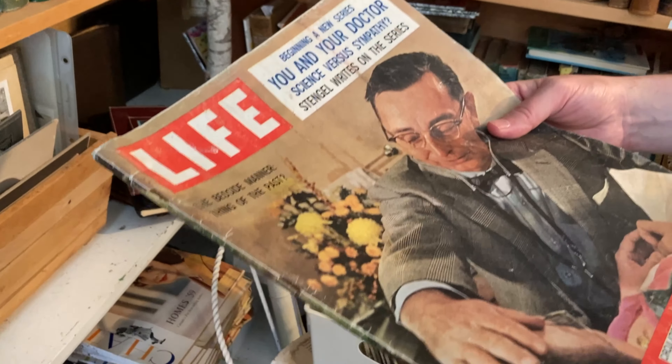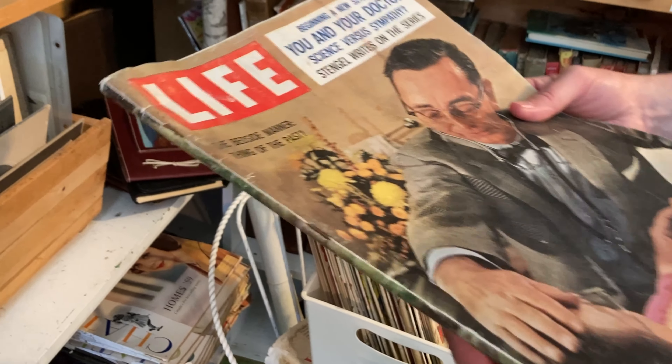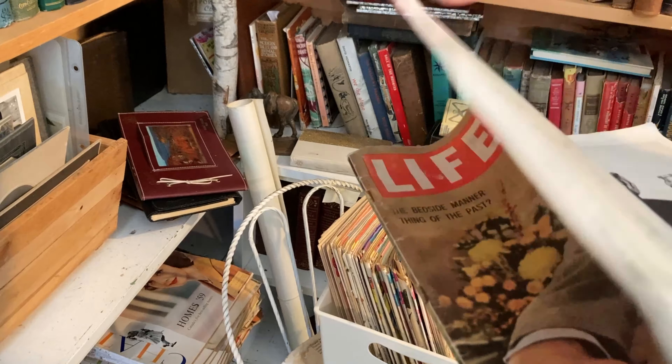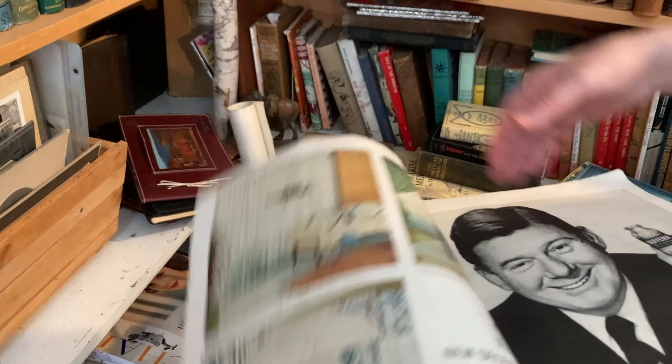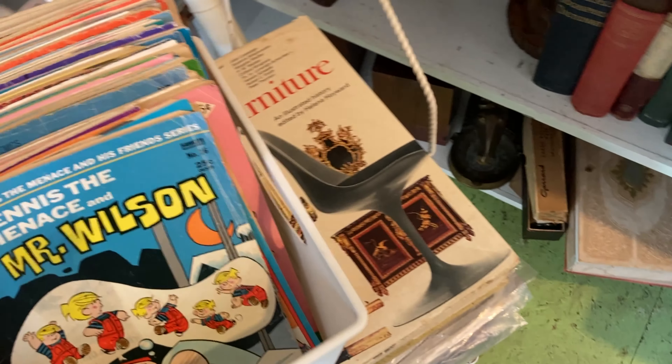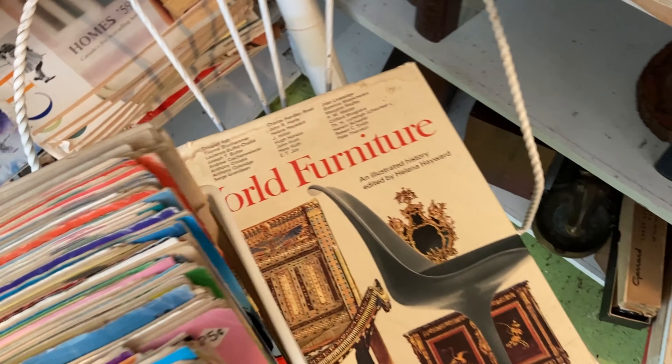Then we saw these old Star Wars collector's magazines — I didn't think they would actually be from the 70s, but it turned out they were. And then I found this weird one which was like a Star Trek and Muppets crossover. I'm not really sure what that was about, but kind of cool.